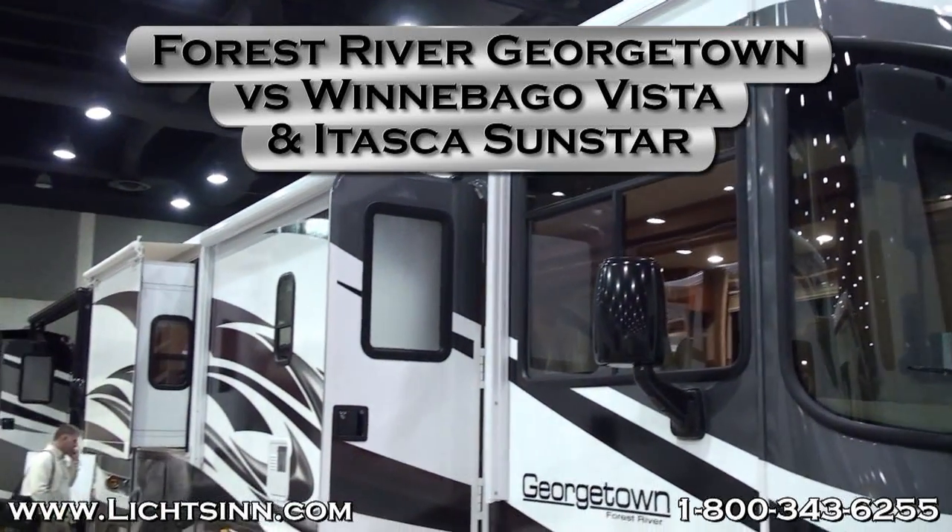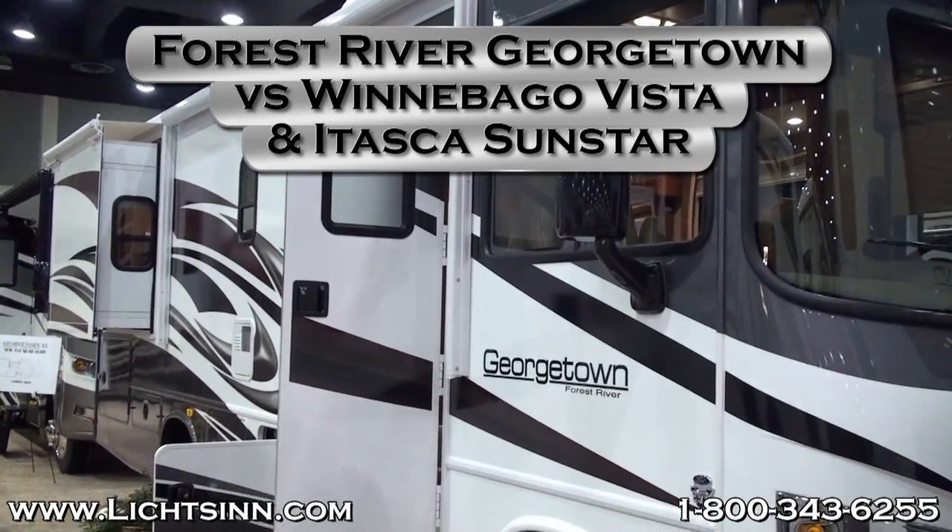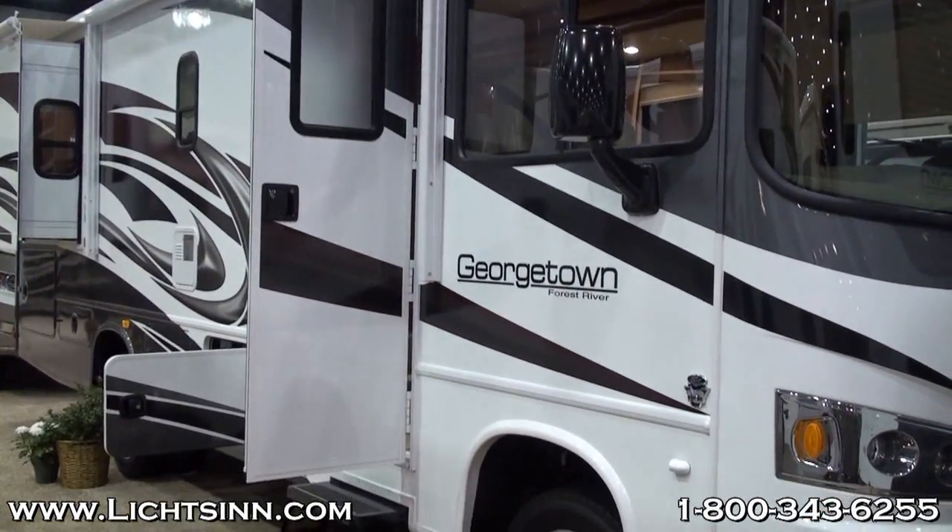Thank you for visiting Lichtsinn.com and for this opportunity to give you a visual comparison of the Forest River Georgetown against the Winnebago Vista and Itasca Sunstar.